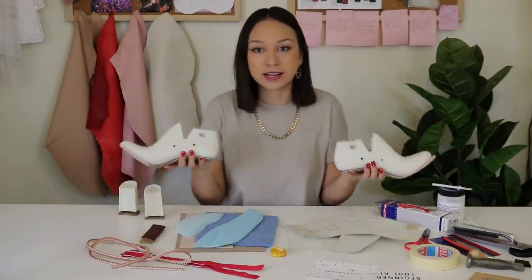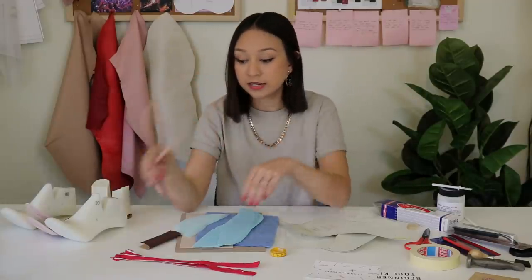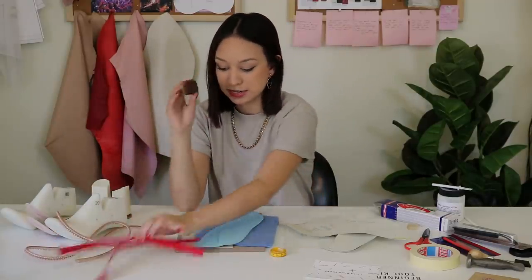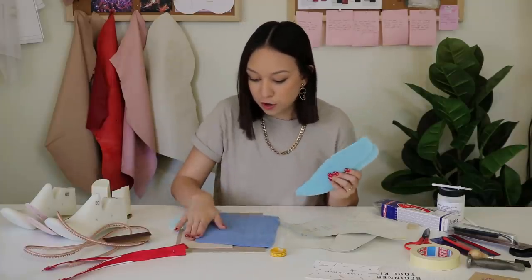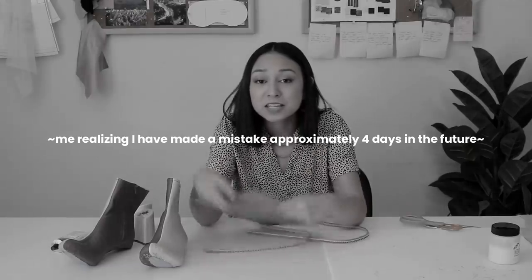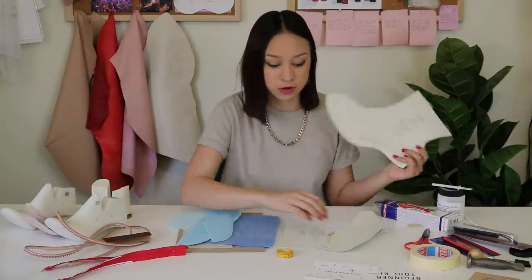Here are all the materials I'm going to be using — very exciting. I have some lasts, heels, randing, zippers, sandpaper, stiffeners, felt, foam, and a cutting mat. I thought this was a heat mat — I've been using my heat gun on it — but it turns out this is actually the soling material for the shoe!